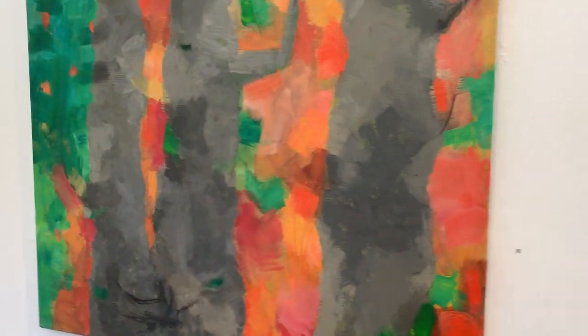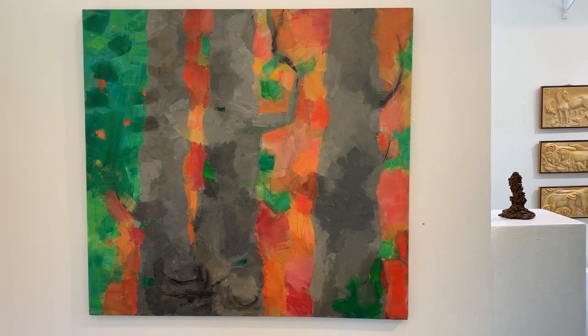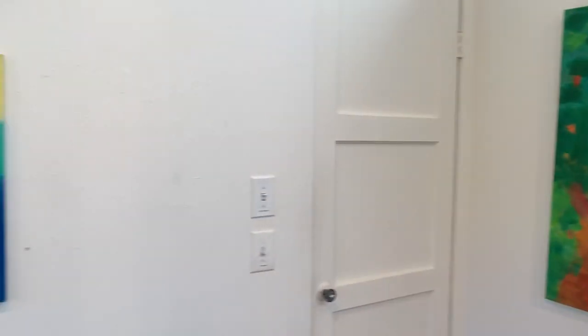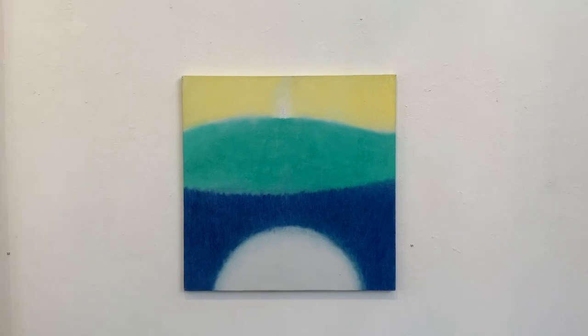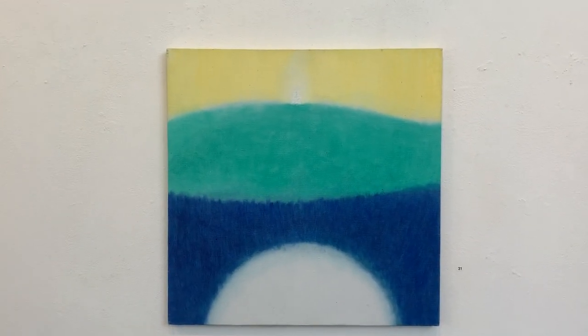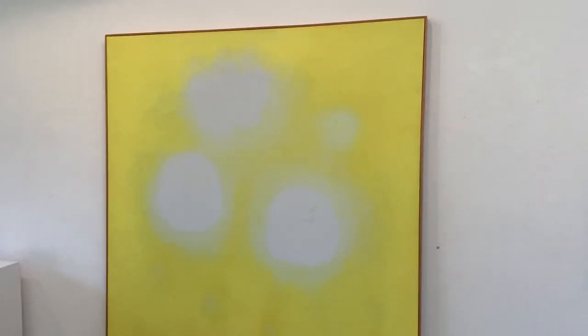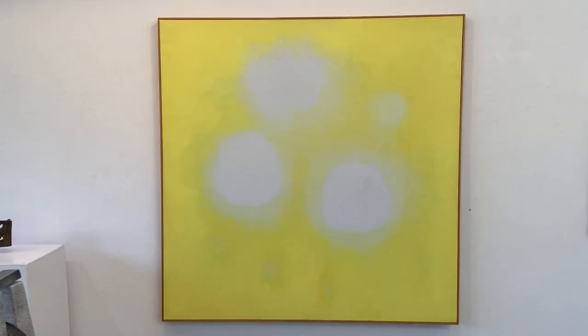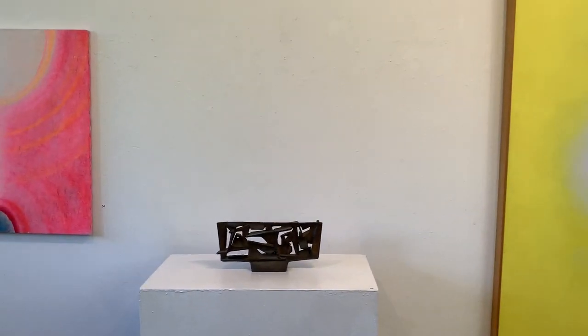That is an acrylic on linen painting by Anne O'Hanlon. We have more of Anne O'Hanlon's paintings here — very bright colors. And in between two of her paintings is a Dick O'Hanlon study for a monument, 1960.